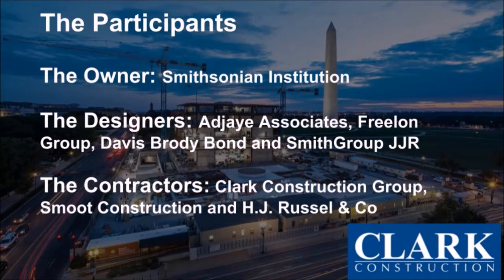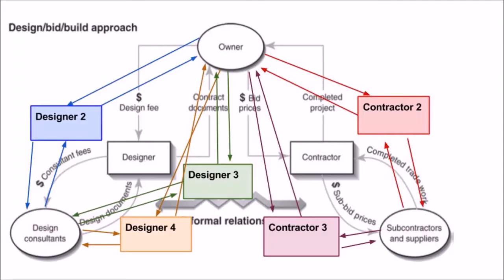Both the design teams and construction teams were large for a single project of this scale. By having four designers, the Smithsonian design jury was able to pick and choose parts of the designs. While favorable for the owner, this likely created contention between designers, construction firms, consultants, and subcontractors. The museum used a traditional design-bid-build delivery method, meaning RFIs from contractors had to travel to the responsible designers and responses trickle back — an interchange that could get messy fast, requiring tremendous communication and teamwork to stay on schedule.